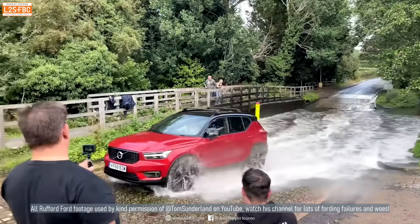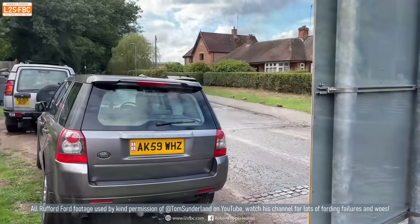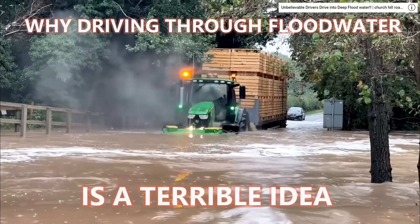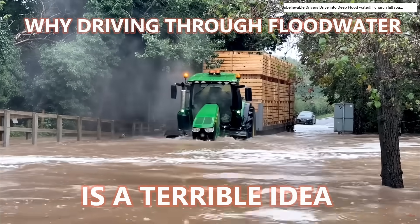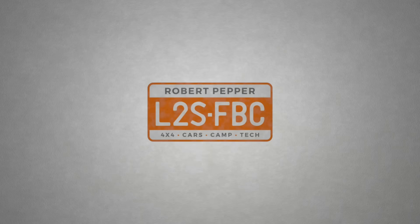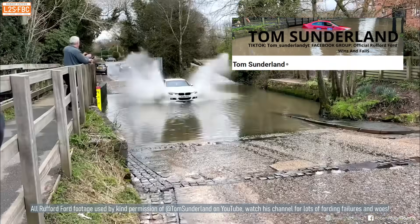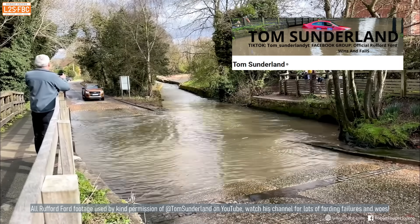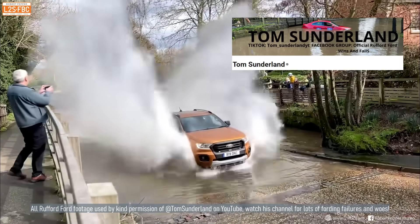This is Rufford Ford in the UK and we're going to use it as an example of what not to do in flood water. Thanks to Tom Sunderland for use of the videos — if you want to see more flood-related carnage, head over to his YouTube channel because he's got a lot of it.